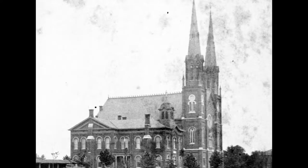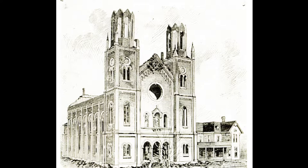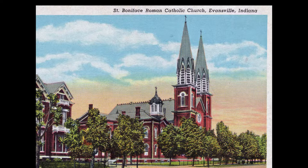When lightning struck the back of the church on the night before Easter Sunday in 1902, the old St. Boniface was completely lost to the flames. Plans were immediately made to rebuild the church. November of 1903 saw the completion and dedication of the new St. Boniface Catholic Church. The West Side had its beautiful landmark once again.